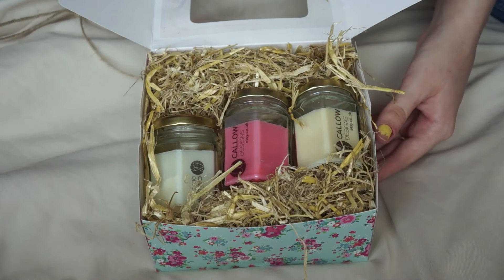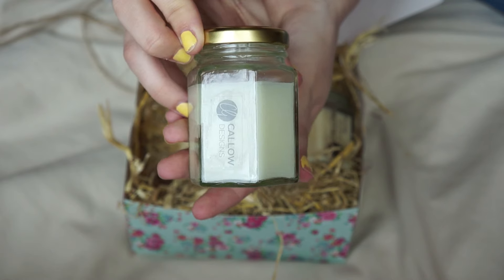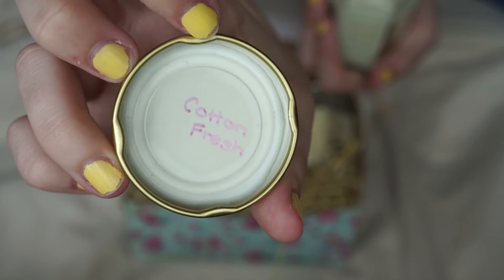I started burning them literally straight away. They all have the Callow Designs sticker on the front, which is just a lovely little touch, and in the lids they have the name of whichever fragrance it is. All of the candles are made of soy wax, which is different to your regular candles — a lot of candles are made of paraffin wax. These are made from 100% natural soy wax, which is more eco-friendly and helps out farmers because it's made from soybean oil. It's also a healthier alternative for breathing in any fumes, especially if you've got children or pets. They actually last 30% longer than normal paraffin wax candles and burn at a lower temperature, which makes them safer. Soy wax candles also have a more consistent fragrance because the fragrance is held more evenly throughout the wax.